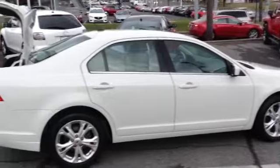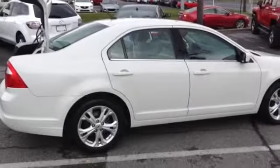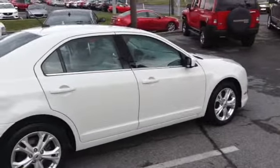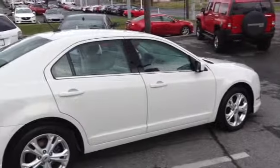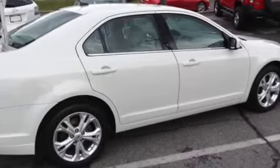Welcome to Scott Cars. Today we have the 2012 Ford Fusion SE. It has a current mileage of 31,591. It's a six-speed automatic transmission with a 2.5 liter i4 engine. Its color is white suede.